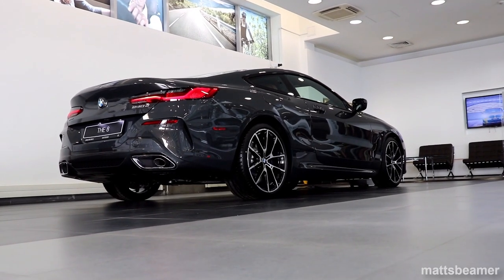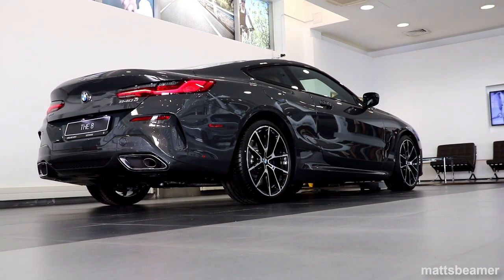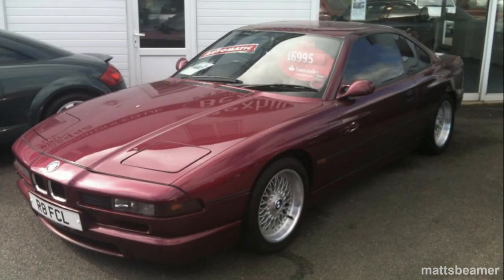This car here is BMW's new 8 series, known as the 8. It's a car that finally took over the original E31 8 series, which went out of production back in 1999.